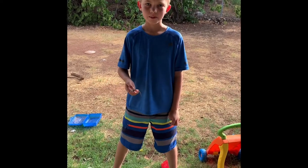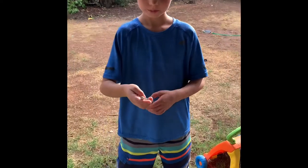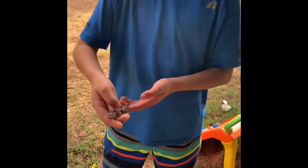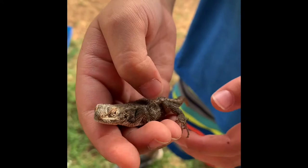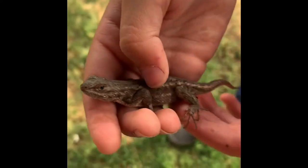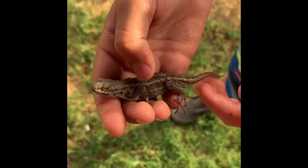I'm Jeter and this is my backyard. Today we were at the front porch and I found a big lizard. It's pretty big for this species. It has a good grip on it right here. I believe the species is called a whiptail.